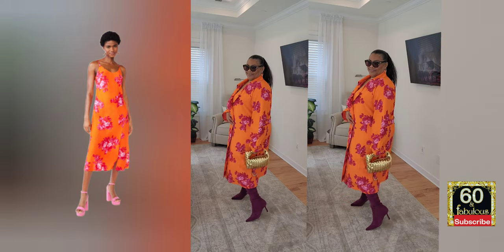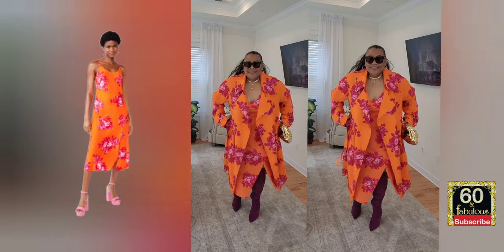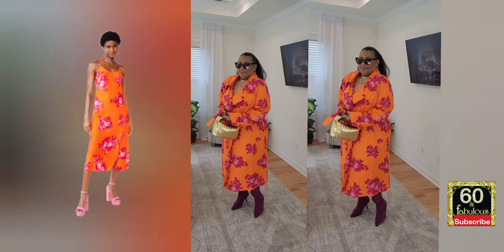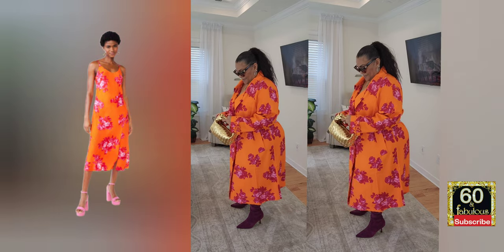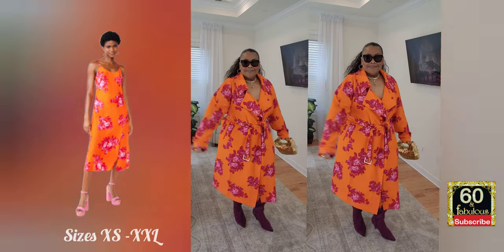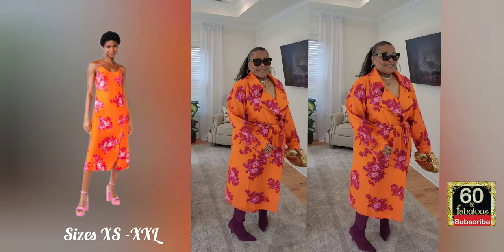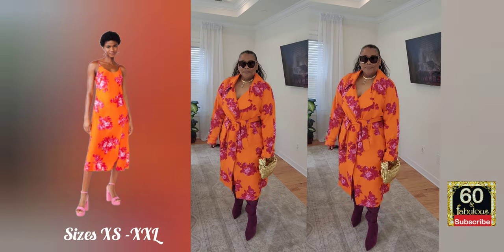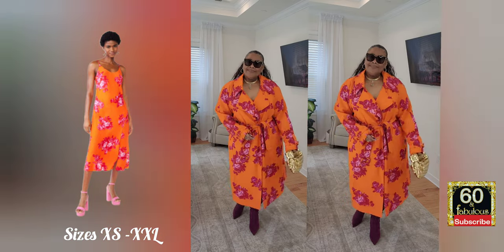This item is called the Scoop Women's Satin Mini Slip Dress. The slip dress has a trench coat and comes in two colors: orange tiger floral, which we're looking at now, and navy. Sizes start at extra small all the way to double X. I am wearing an extra large in both items.